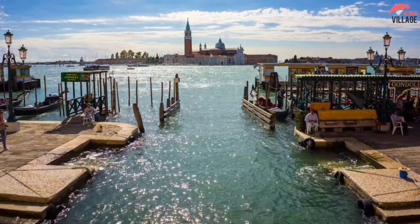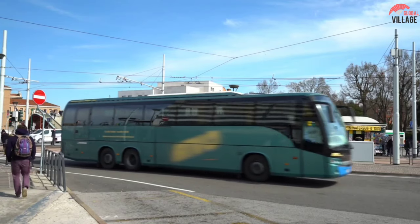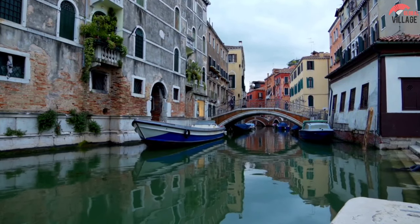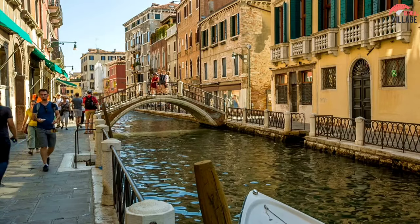Venice is a tourism destination that manages to meet all expectations, even during peak tourist season. We have made this video of top attractions and things to do in Venice to help you plan your trip, so you don't miss any of the best locations to see.